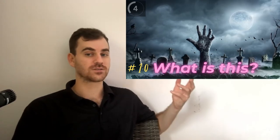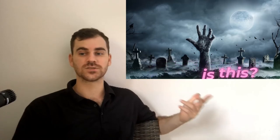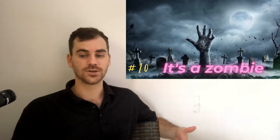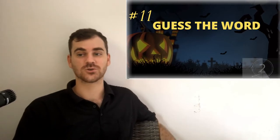Number 10. What comes out of the ground from a graveyard? There's a lot of movies and TV shows about this. It's a zombie. Zombies became much more popular in culture in the past 10 or 20 years. I'm not sure why.